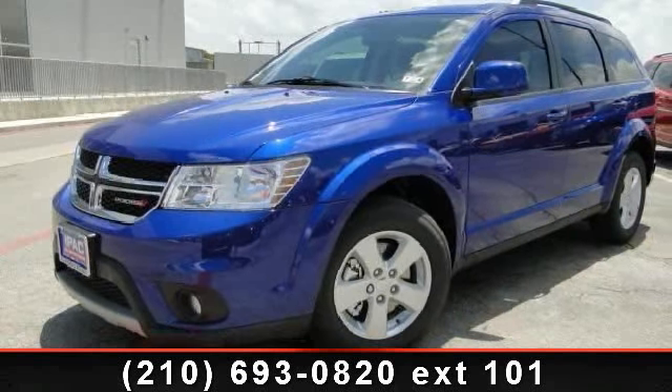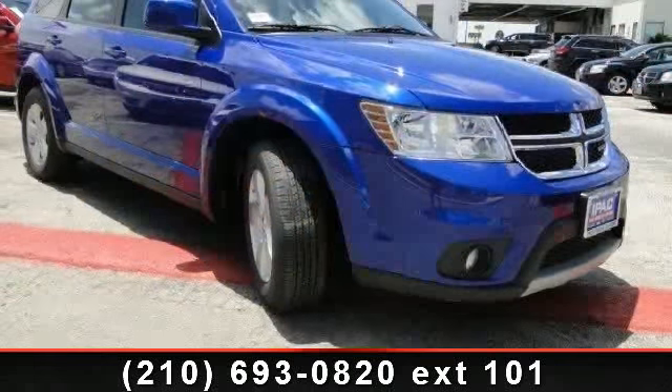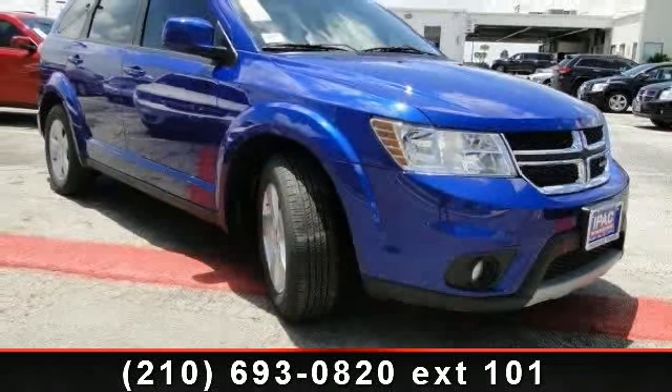Imagine yourself in this 2012 Dodge Journey SXT. If you are looking for an automobile with great features, look no further.